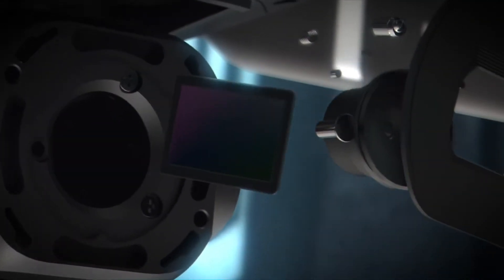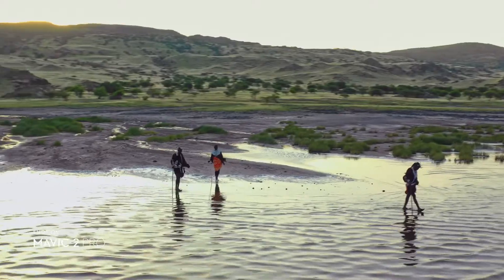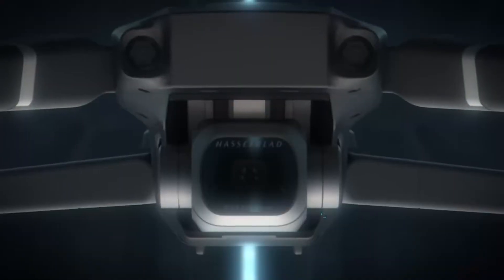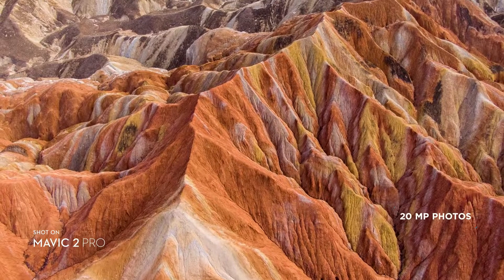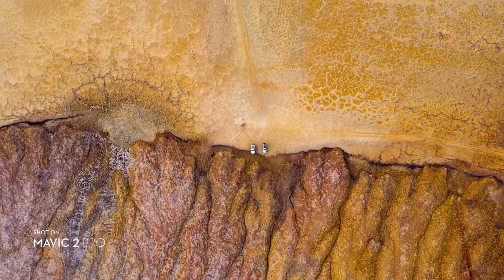Mavic 2 Pro commands a powerful 1-inch sensor, offering you greater image quality with superior light and color performance. Co-engineered with Hasselblad, the new camera houses an adjustable aperture lens for more control over your lighting environment, capturing stunning aerial photos at 20 megapixels with extreme detail.